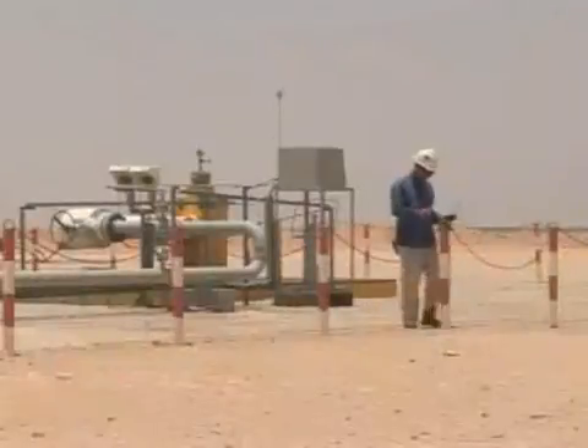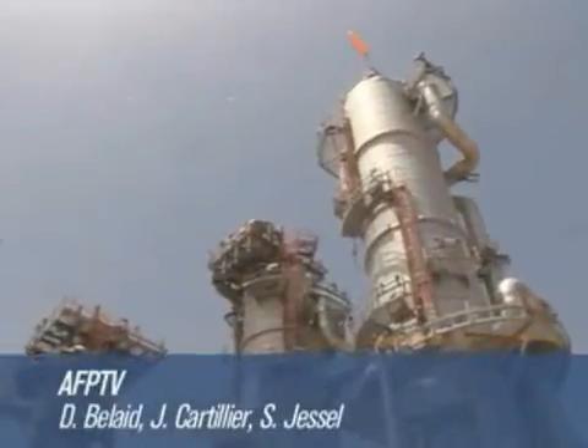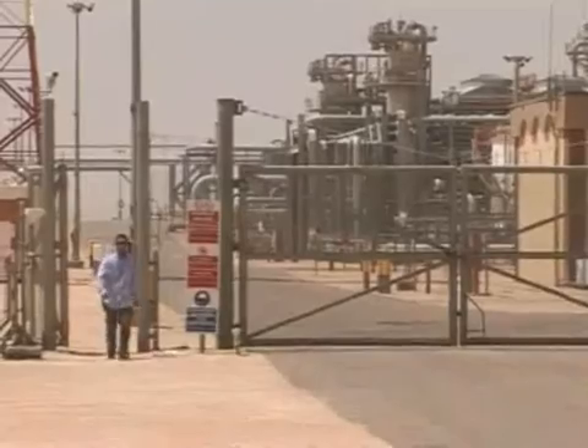It's not too hard to dispose of CO2 in the middle of the desert. But if it's being produced by big factories in urban areas, burying it poses much greater challenges and they have yet to be solved.